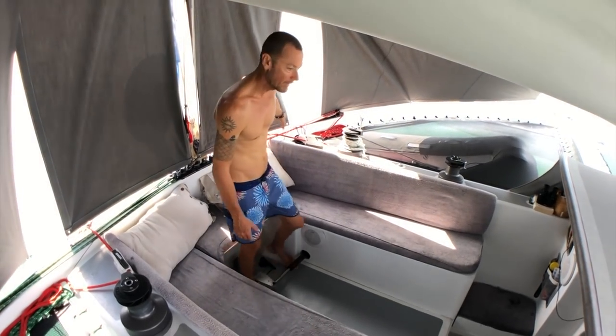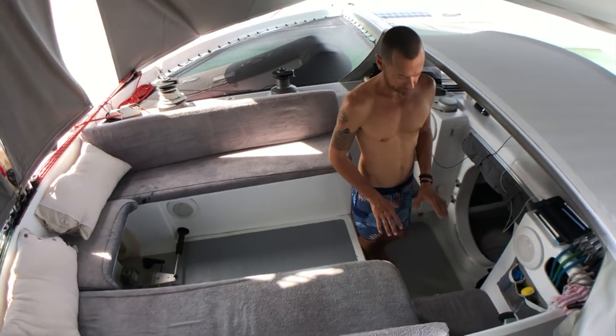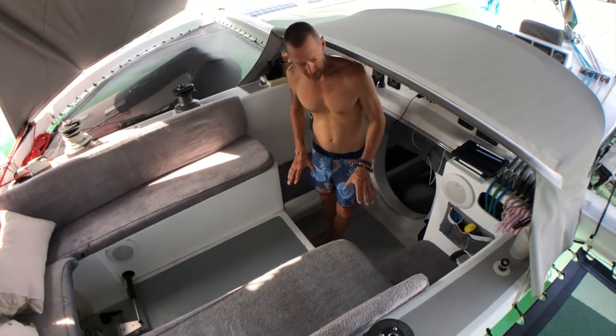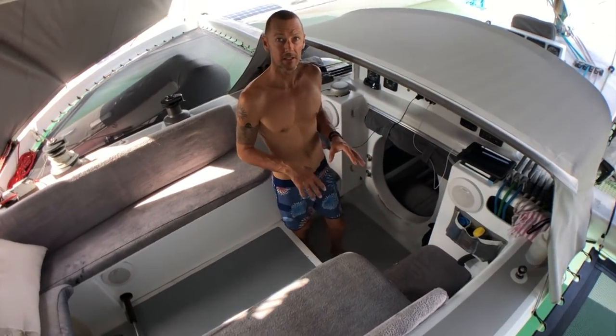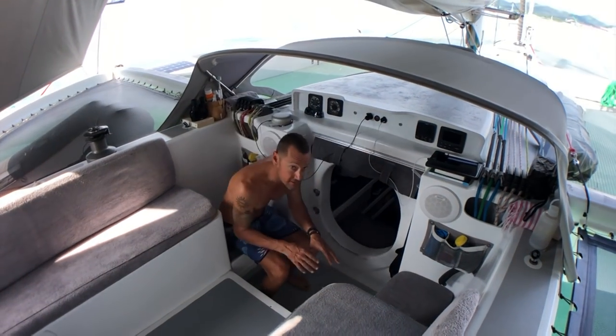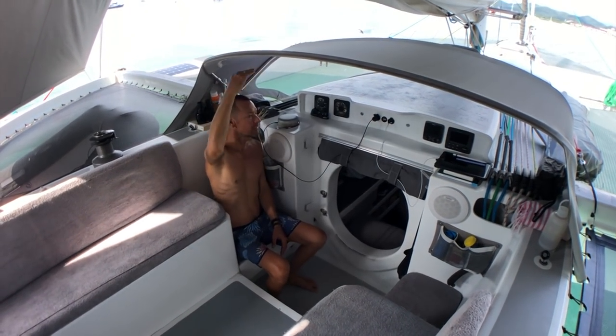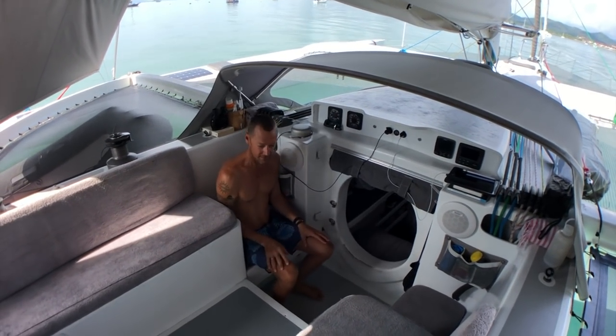The outboard is back here. You step down into a lower area — this is where we sit if it's really windy or the weather is really bad when we're on watch. You can sit down here and you've got plenty of protection out of the wind and rain. It's quite nice and cosy.